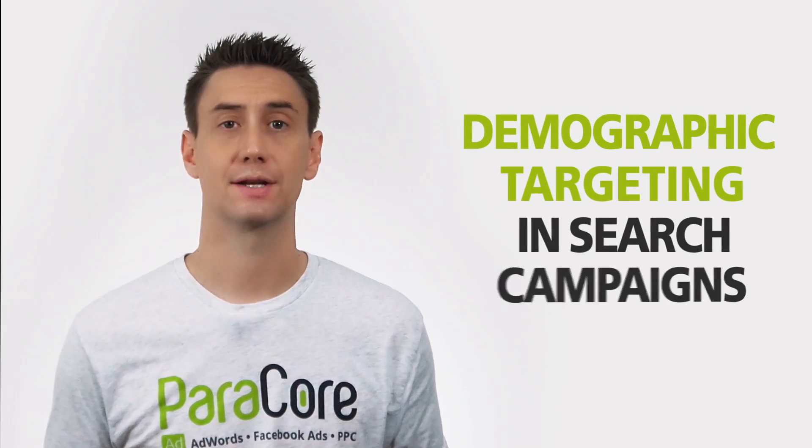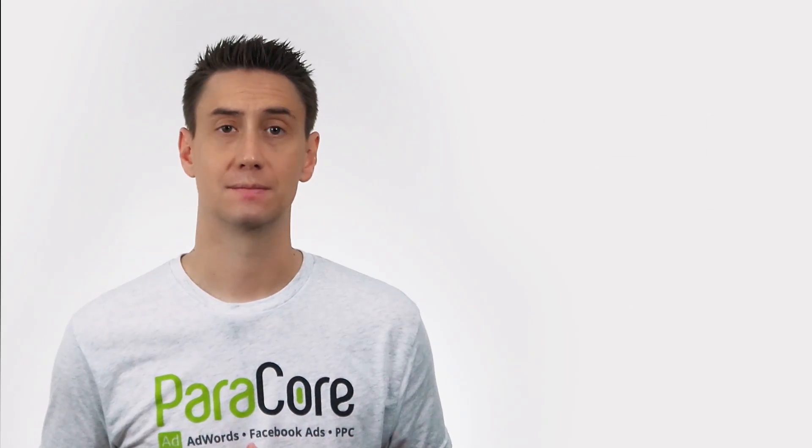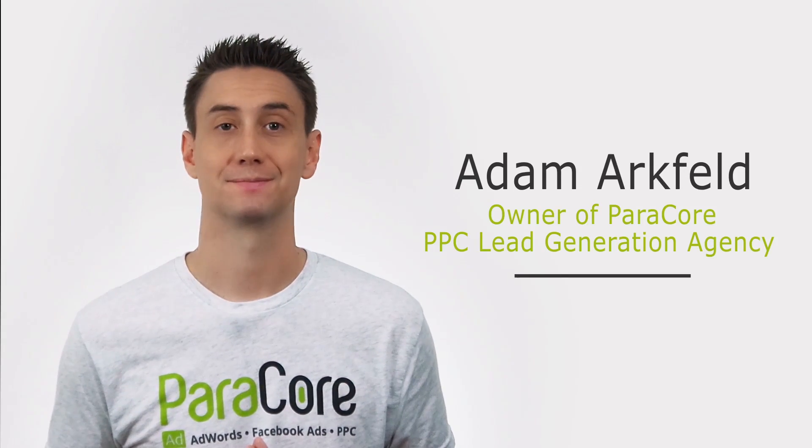Just recently, Google released demographic targeting in search campaigns to do just that. Today we're going to talk about how they work. I'm Adam Arkfeld, owner of ParaCore, a pay-per-click lead generation agency.